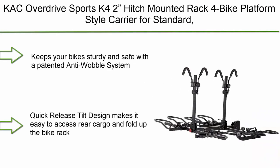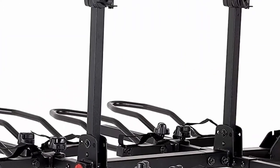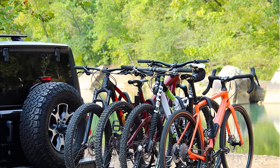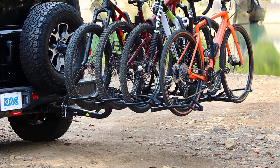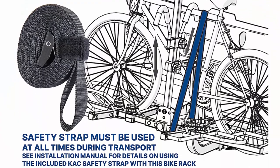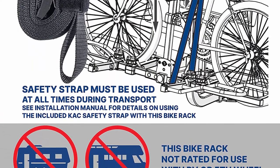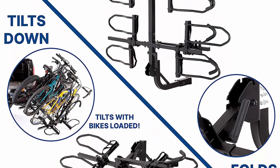Top 1: KAC Overdrive Sports K42 Hitch Mounted Rack Four-Bike Platform Style Carrier for Standard, Fat Tire, and Electric Bicycles. 60 pounds per bike heavyweight capacity. Smart Tilting. RV Use Prohibited. Keeps your bike sturdy and safe with a patented anti-wobble system. Quick Release Tilt Design makes it easy to access rear cargo and fold up the bike rack when not in use. Supports four bikes up to 60 pounds each using durable powder-coated steel tubing, and keeps them secure with padded clamps and locking knob and hitch pin.